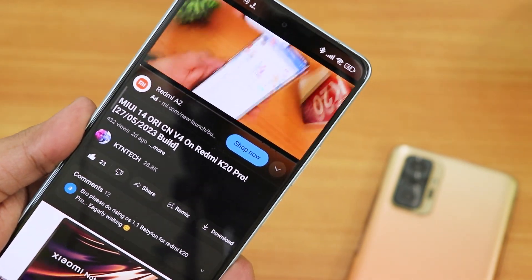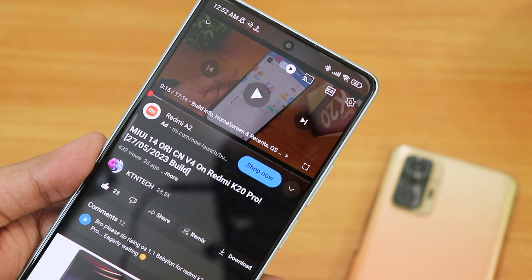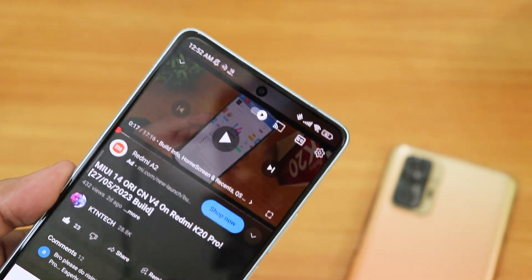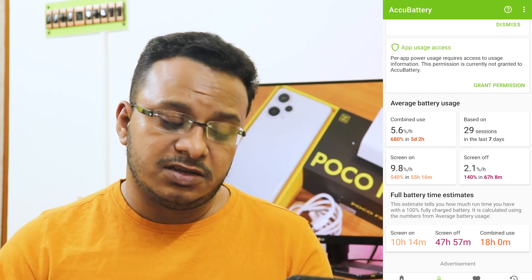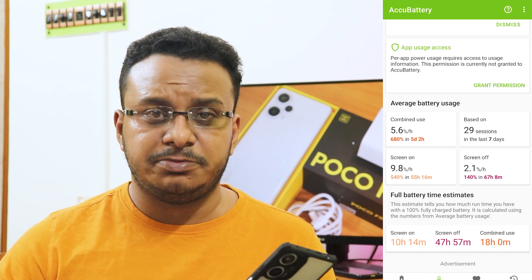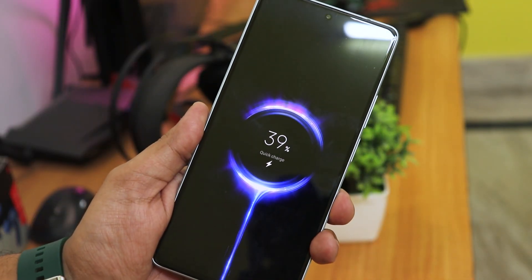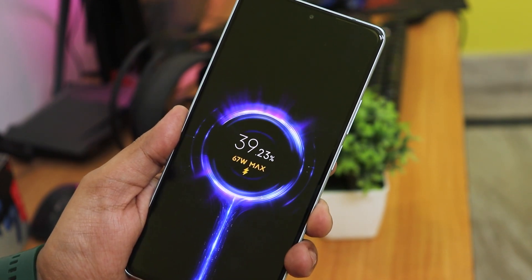The speakers on the POCO F5 aren't that great — comparing with other devices it may sound a little lower, and at full volume it's not that loud. Nothing to boast about, but it's a decent speaker. Battery life is amazing — I'm getting 10-plus hours of screen-on time according to estimated battery app numbers. With the 5000mAh battery the performance is insanely good. With the 67-watt fast charger included in the box, it charges 0 to 100 in about 40 to 45 minutes.